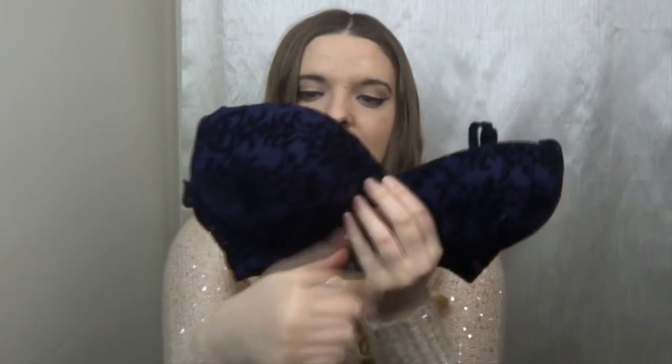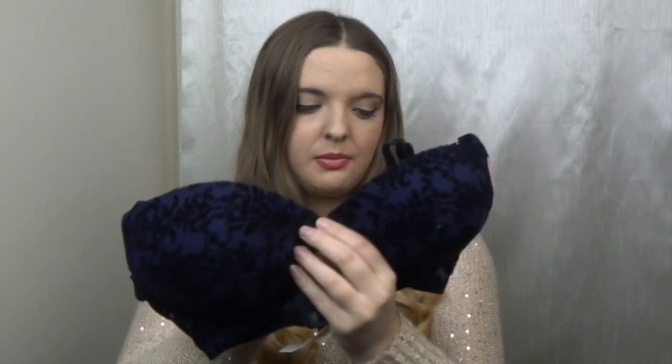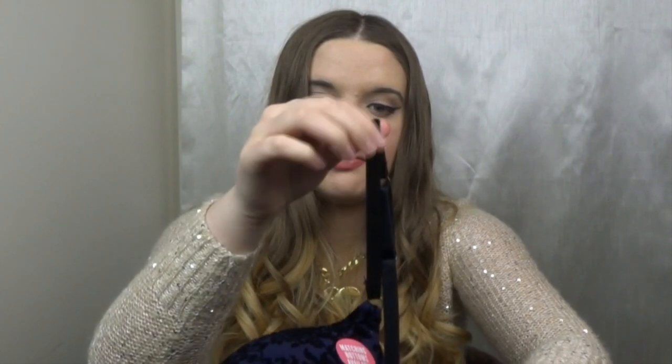The last bra is actually my favourite one. It's the same as the black one but it's a purpley sort of colour, and you can actually see the pattern better on this one. It's also got the see-through netted sides. It does say it's got matching bottoms, but I didn't get them because I needed bras, not pants. The fuzzy feel stuff that's on the bra is actually on the straps as well. This is called navy - I thought it was more of a purple - and this was £7 as well.